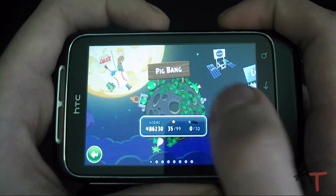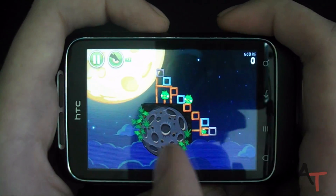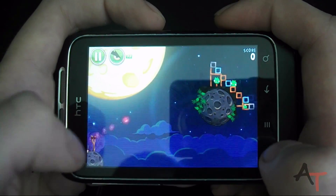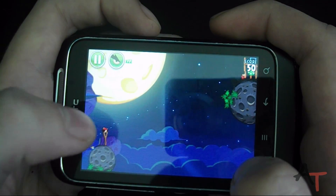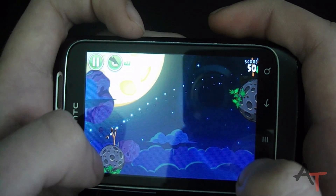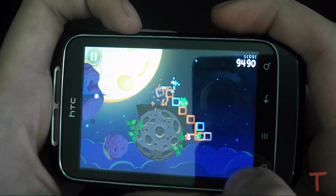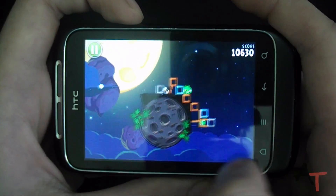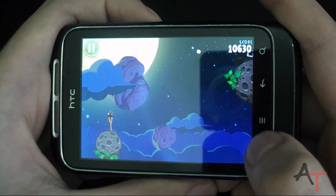Let's just see how smooth this is. It took an incredibly long time to load up. Oh, it kept my save files from before. So yeah, it runs rather smooth — I don't know if you can see it on the camera, but it runs quite smooth.